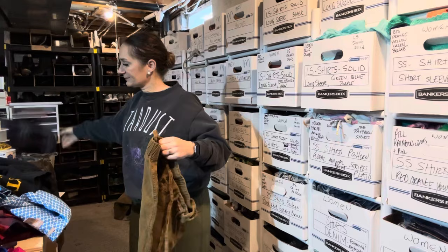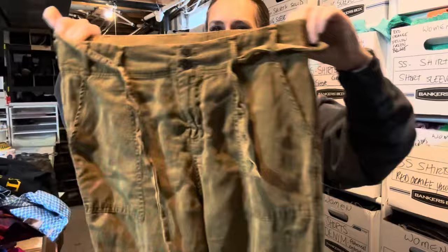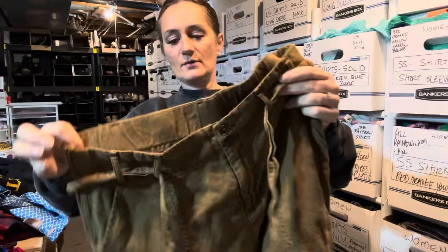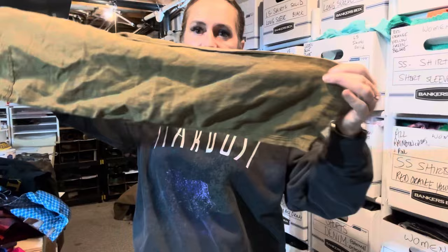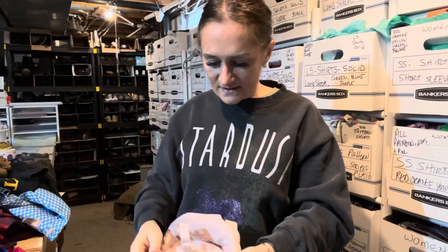I picked these up for myself — they're CNC, 53% linen, and a large. They just were too big and fit weird, so I'm going to try reselling them. They're a popular style right now with a cargo look, and linen is always a great fabric to consider.